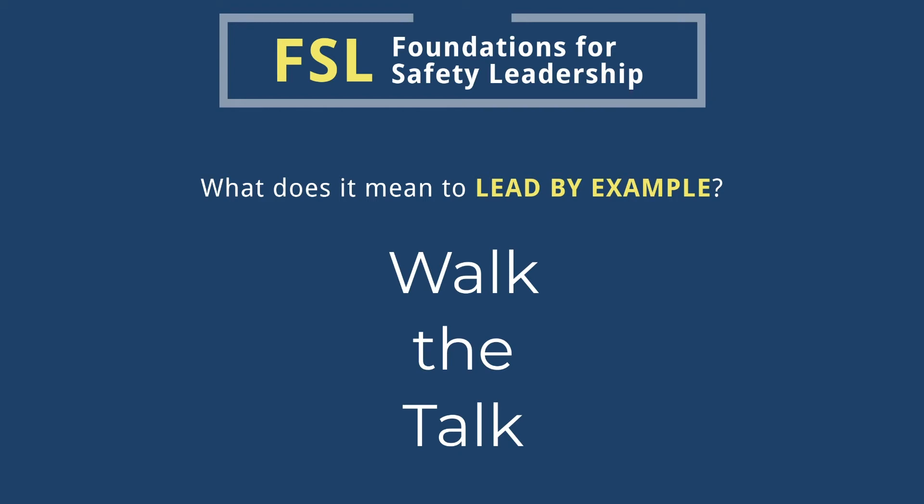Actually demonstrating that you value safety is the most important way to encourage your crew to become job site safety leaders.